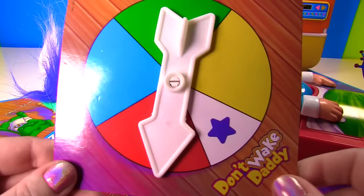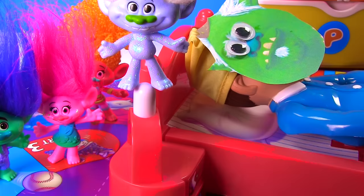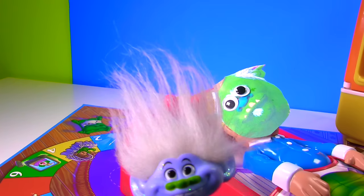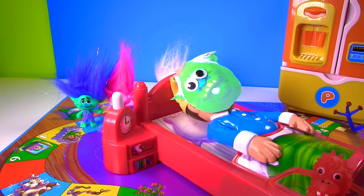Okay Guy Diamond, I'm spinning for you! Yellow! Uh oh, yellow has the number 4! Good luck Guy Diamond! One! Two! Three! Four! Five! Woohoo! Oh no! I woke the Bergen! I have to go back to the starting point!